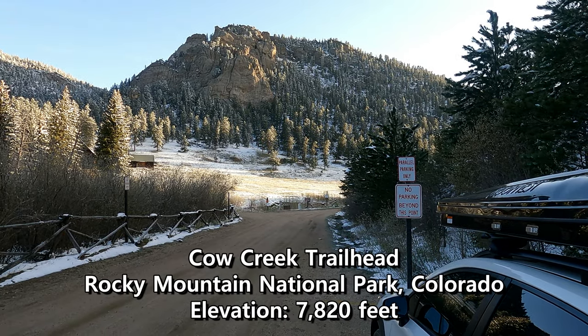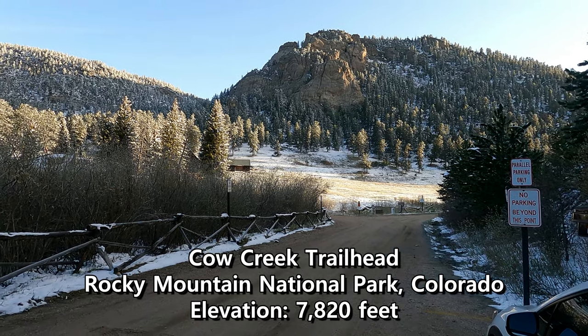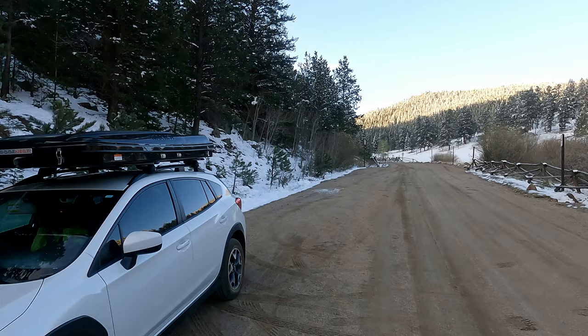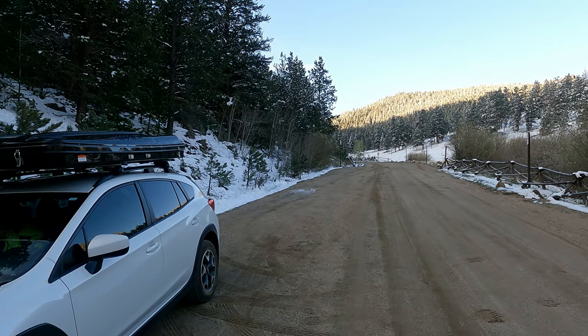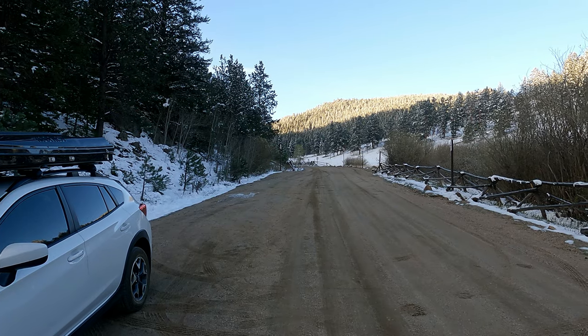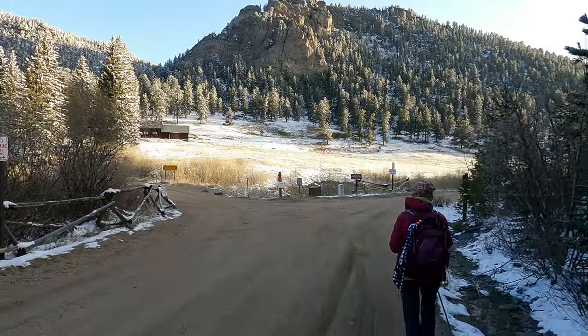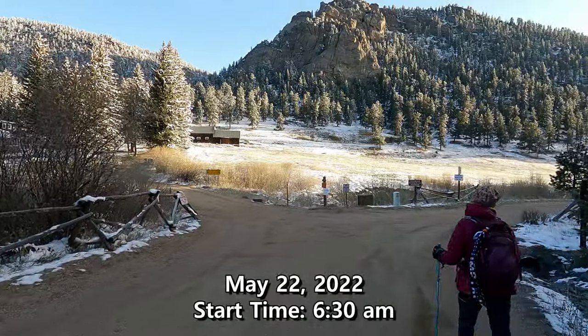Good morning! My mom and I are here at the Cow Creek Trailhead, located inside Rocky Mountain National Park. We are the only ones here. I was driving fast towards the end because I was worried about getting a spot. Today we're going to go for Fox Creek Falls — looking at about three miles out, and I'm guessing about 1,800 to 2,000 foot elevation gain total. Official start time: 6:30 a.m.